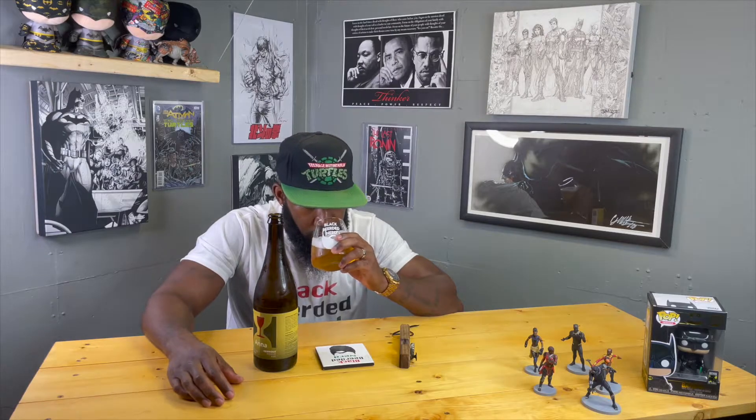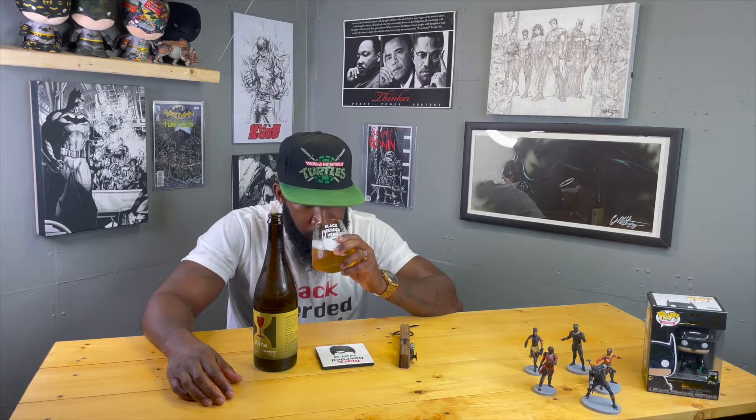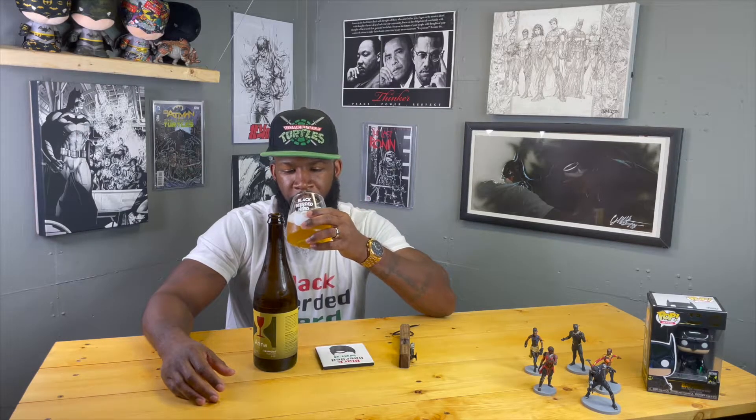On the nose — sour, funky tartness, dry wine sort of nose, champagne-ish, and some sweetness too, probably from the honey. Let's see — I'm gonna taste it.